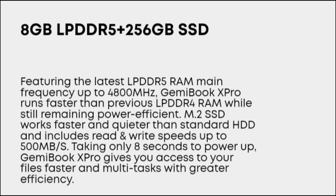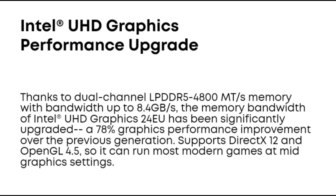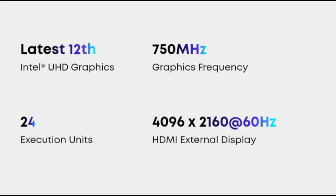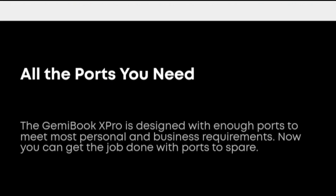Conclusion — the most cost-effective new generation thin laptop. The Gemibook X Pro uses the new generation Alder Lake-N processor, and the bundled Microsoft Office software is sufficient for daily use. It supports 180-degree opening to meet the needs of web lessons and video conferences. With market-competitive pricing, the battery can play video for 10 hours and standby exceeds 13 hours.